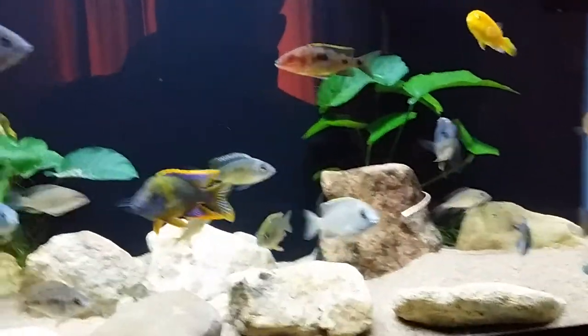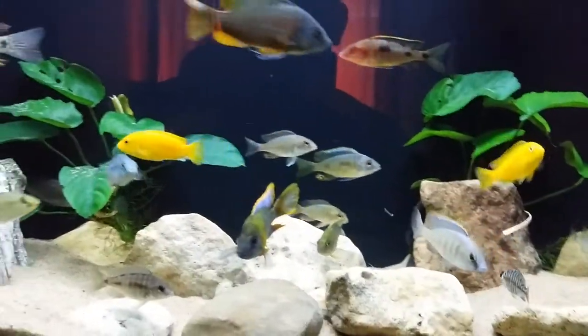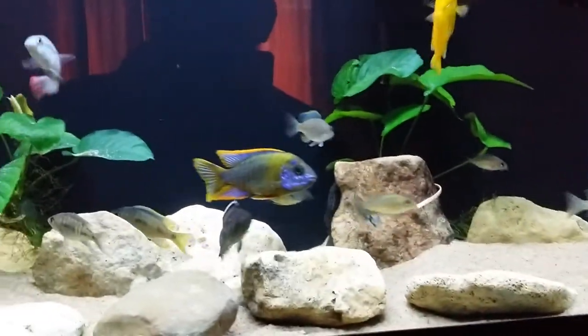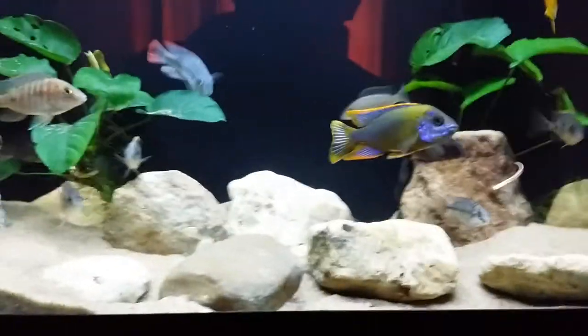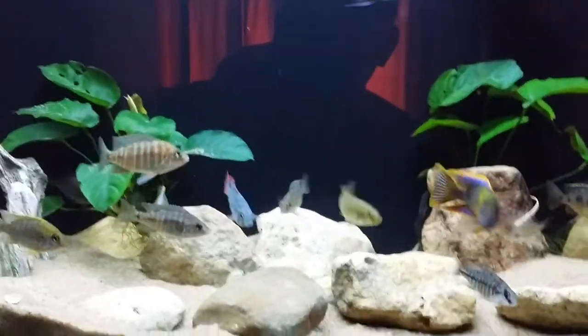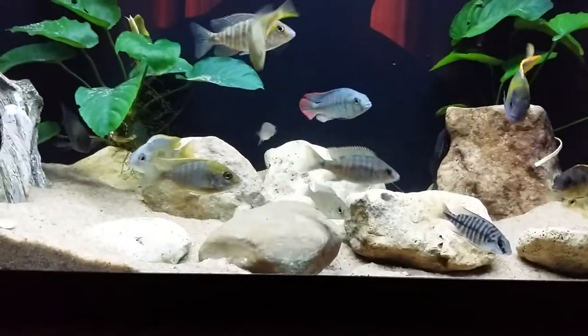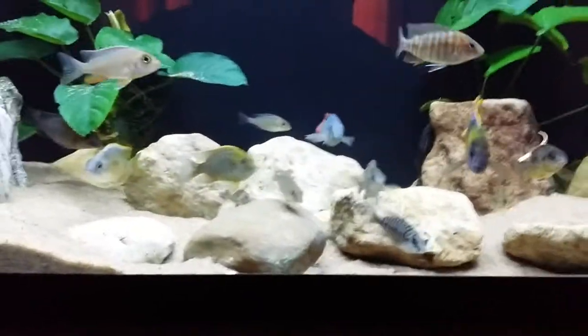I do have a couple of gray ones that are still starting to color up. They're like around 1.5 to 2 inches. I bought them classified when I bought them, but don't remember which is which. So I'll tell you which ones I got and how they might look like.